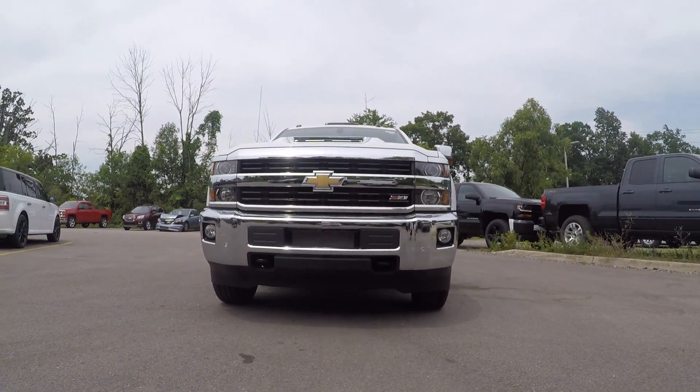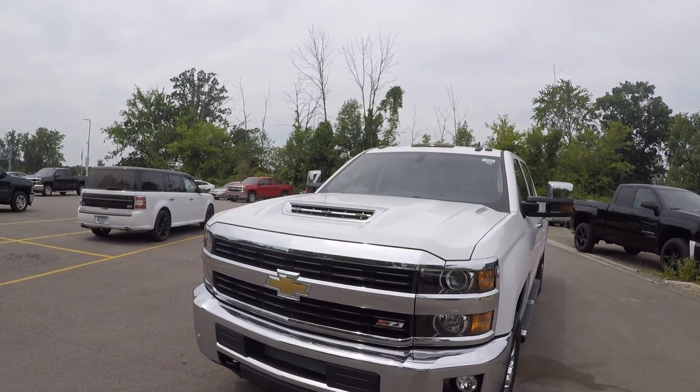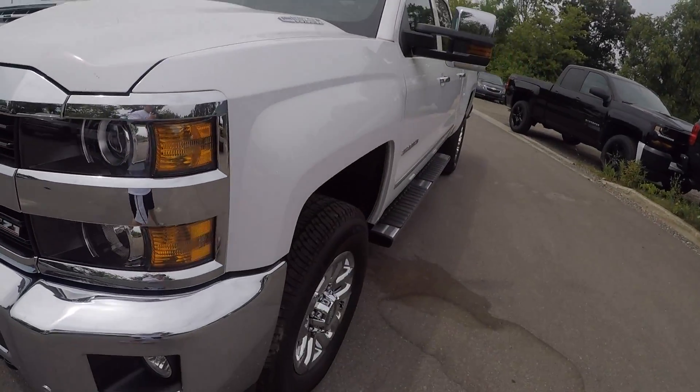And 910 foot-pounds of torque. You'll notice it does have a functioning hood scoop to let more air into the engine so it can breathe, be more efficient, and give you more power.